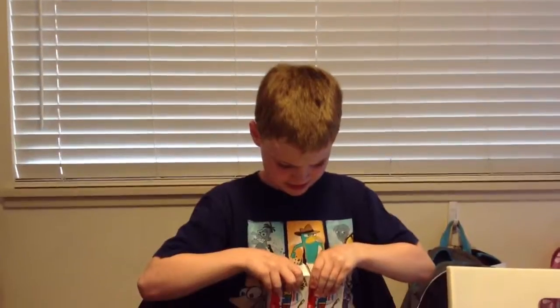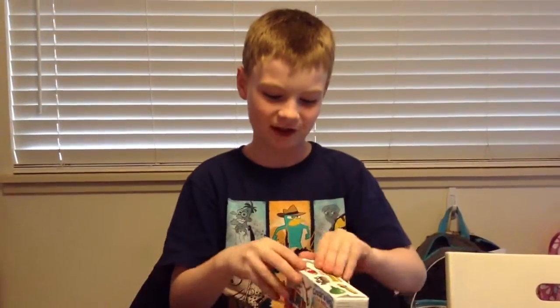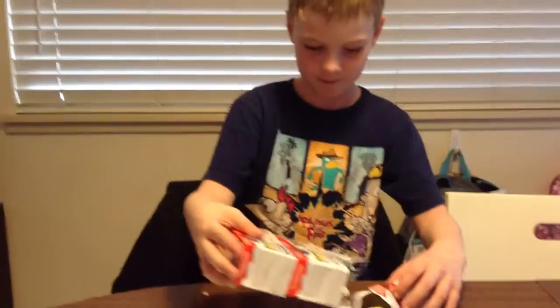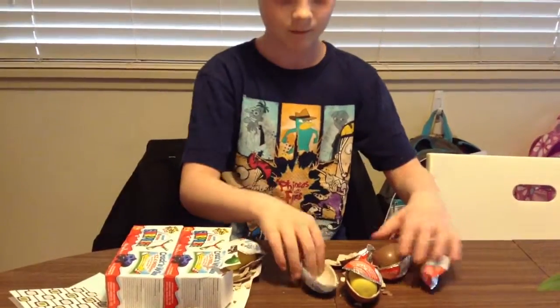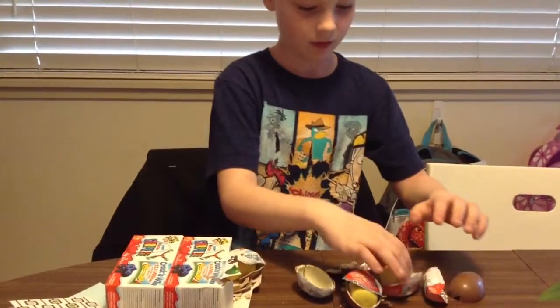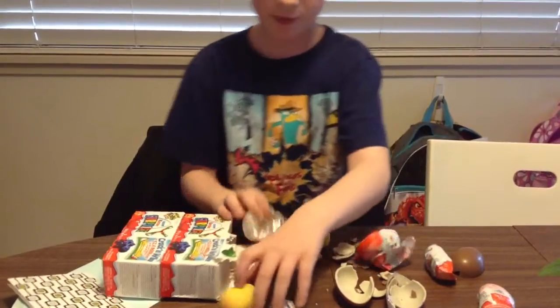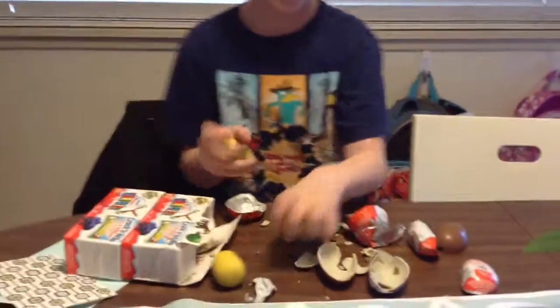Look what we got — two Kinder Surprise! I think this is a four pack. It's stuck together. Oh, it comes with three toys at the same time. Whoa! All right, snap! They're all open for you.